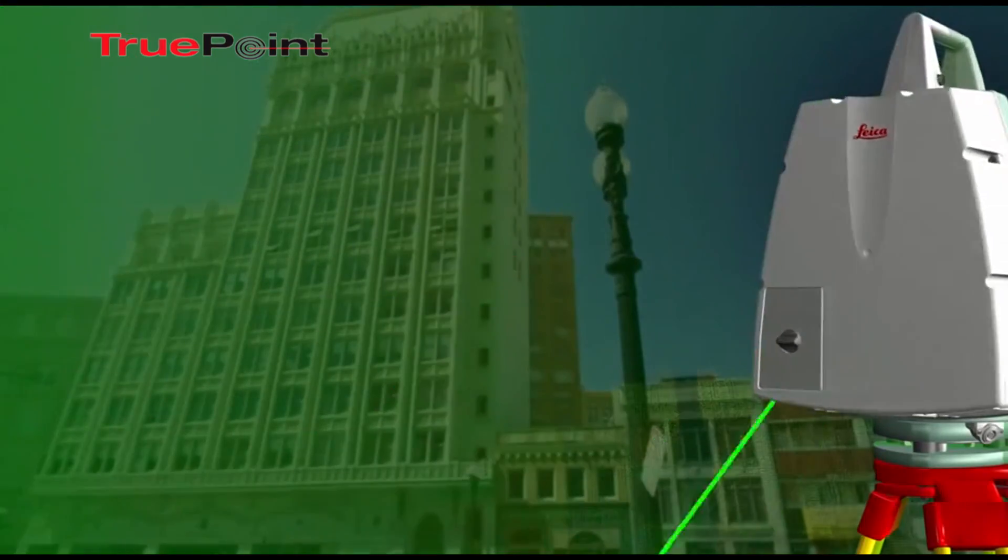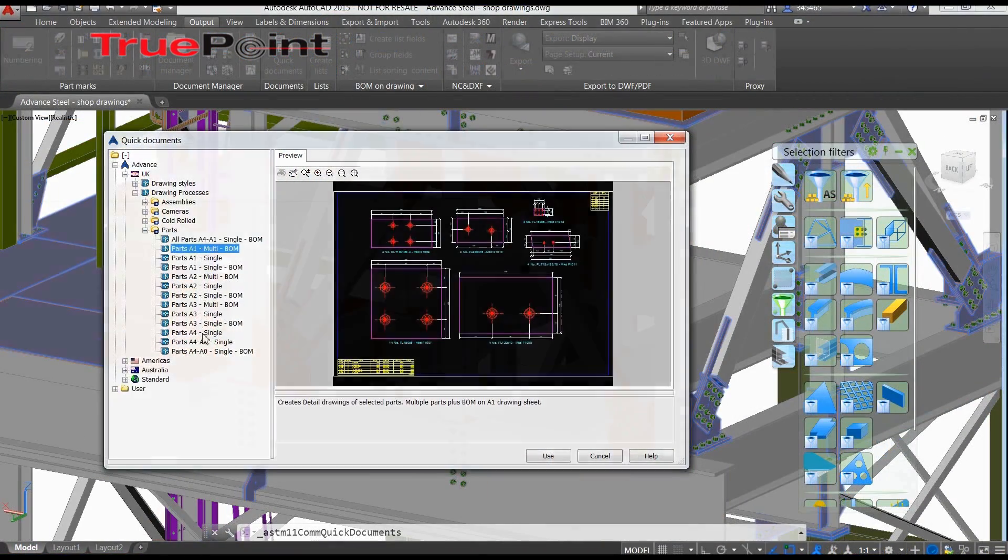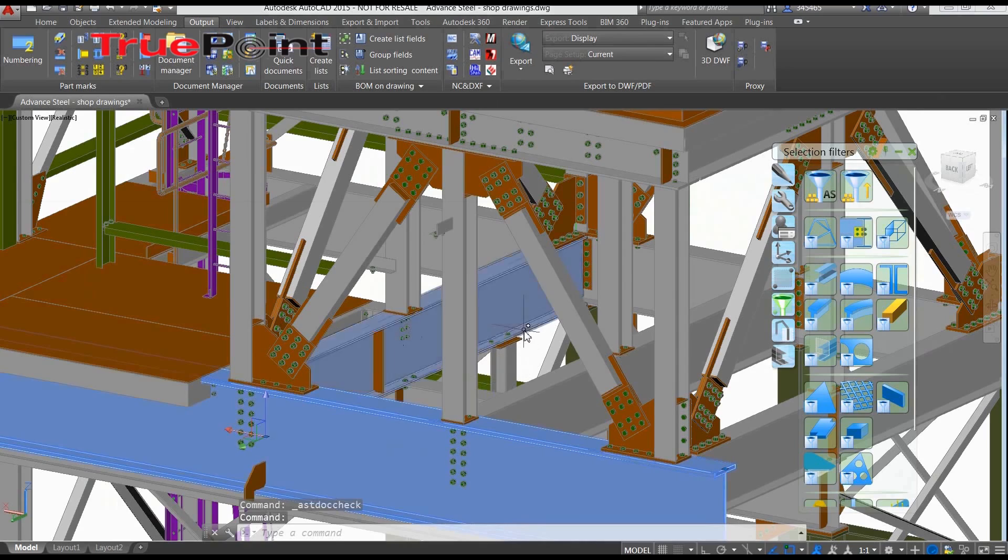3D laser scanning is only one part of the BIM process. Laser scanning is used as a tool to create accurate 3D models or visual representations of the structure, as well as document as-built conditions of the structure.